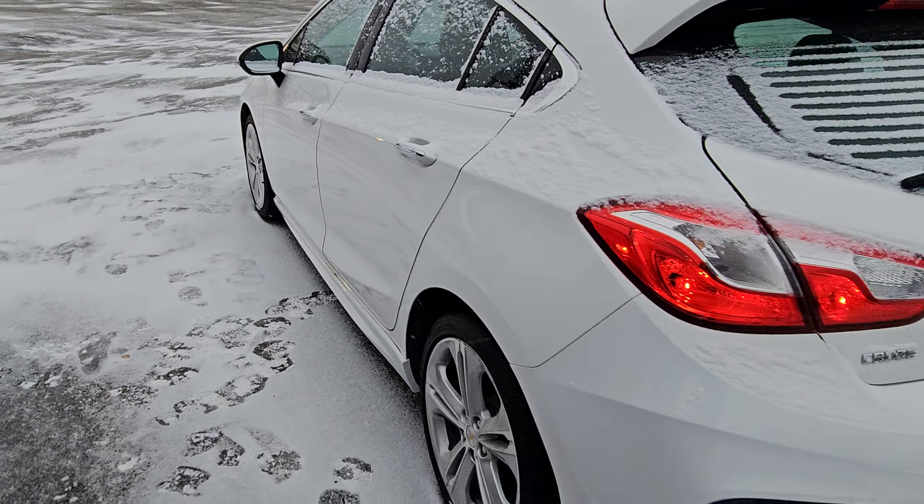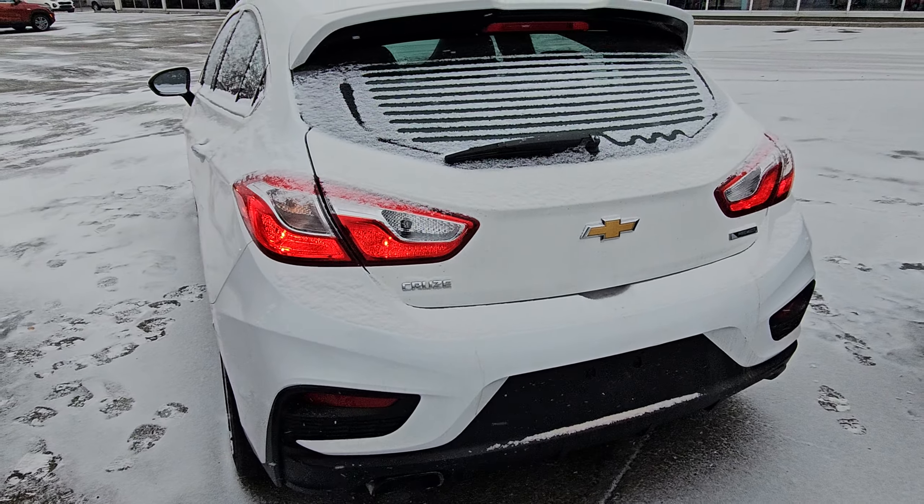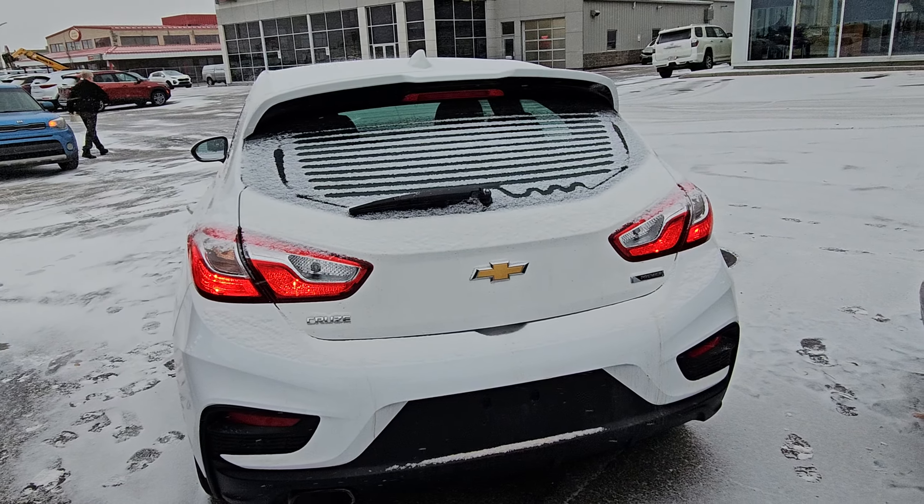So yeah, this is a 2018 Chevy Cruze — let me know what you think and see if you can make it down here. It's Peter over at Sherwood Park Nissan, bye for now.